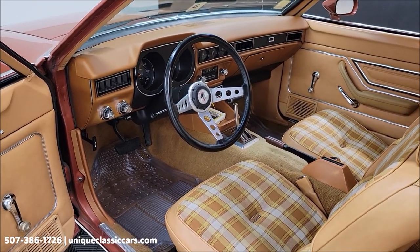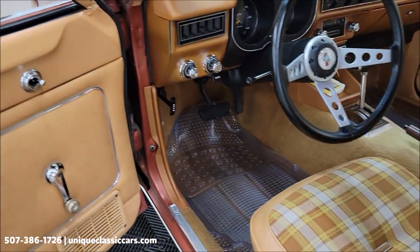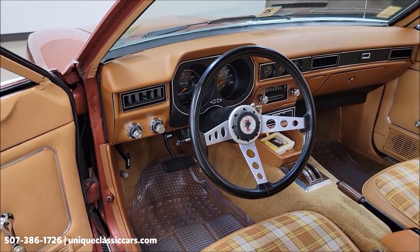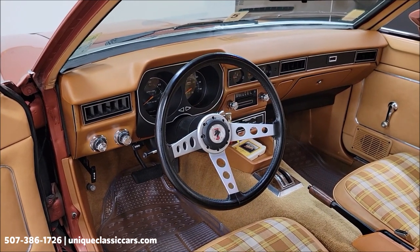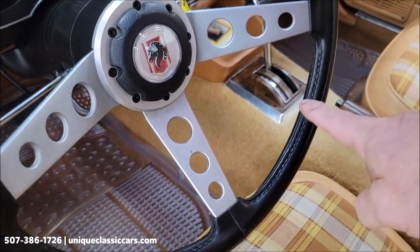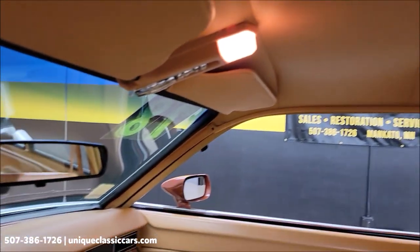It has what they called an interior accent group package, which includes dual sport mirrors on both sides with a remote for the driver's side, and under the dash to the right of the steering column there's a remote switch for the passenger side mirror. Also included: the electric rear defroster, this deluxe steering wheel, and wood tone accents on the shifter and on the parking brake handle.